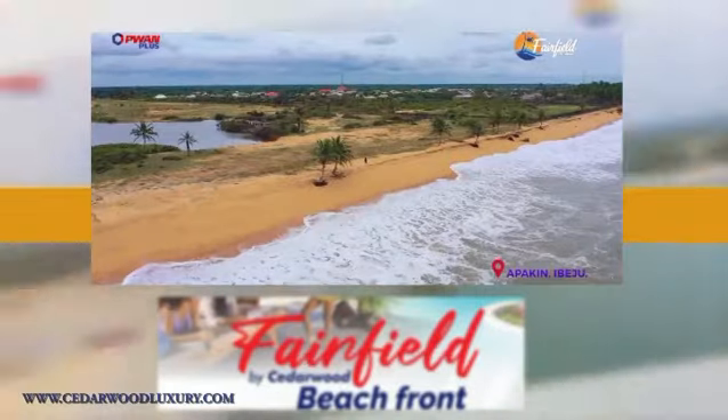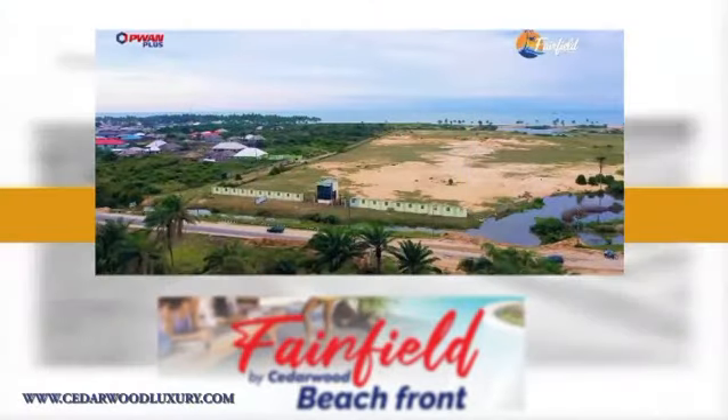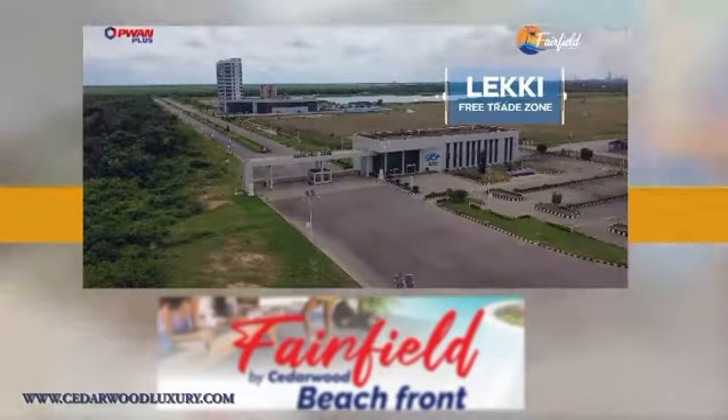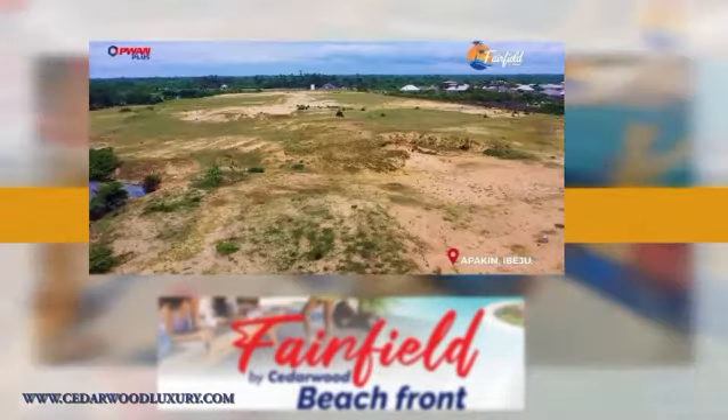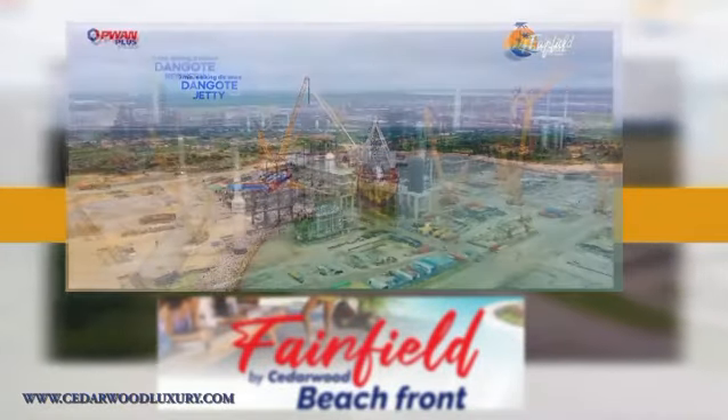Fairfield by Cedarwood Beachfront — wouldn't you love to relax with this view? It has a completed gatehouse, complete dry land, hard return on investment, and it's 3 minutes away from Dangotech Jetty and a beautiful scenery.